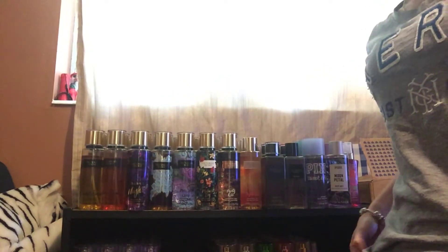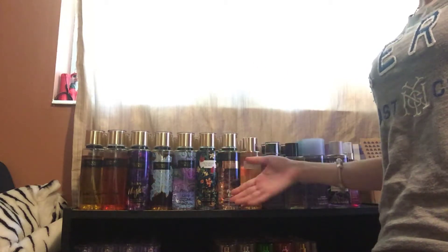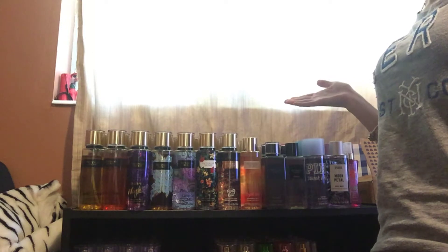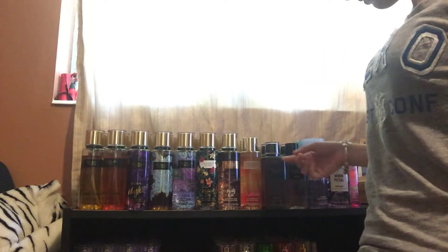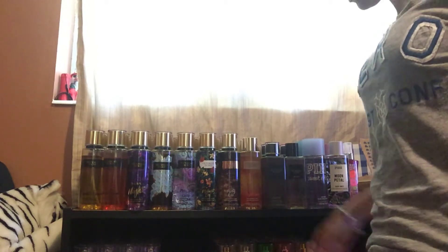Hi everyone, I'm back with another video. This is going to be a declutter on my toy secret perfumes. I know I have a lot here, so let's get started.